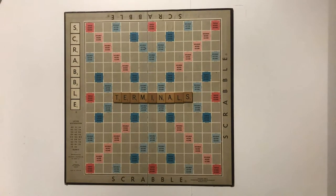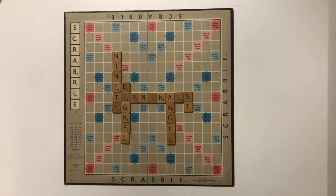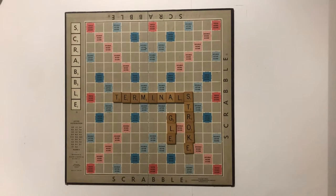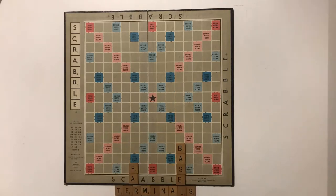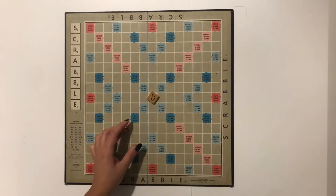Another particularity of Franklin Gothic is how the terminals of a character stroke are cut at a 90-degree angle to the stroke, rather than being parallel to the baseline. This can be seen, for instance, in the letter C.